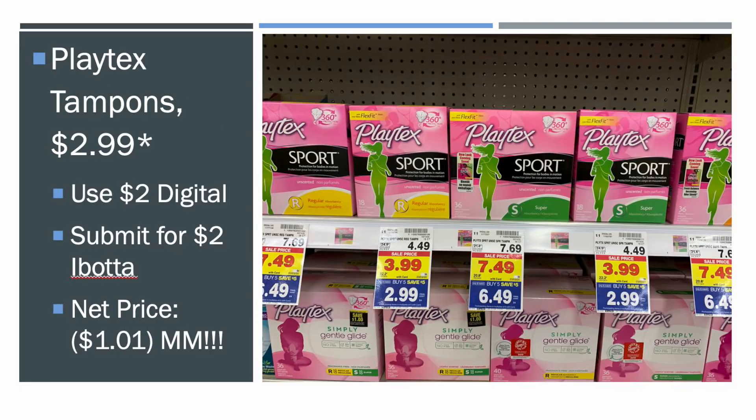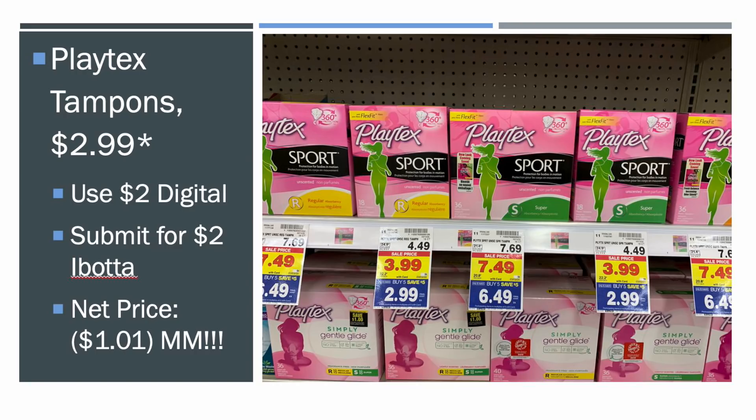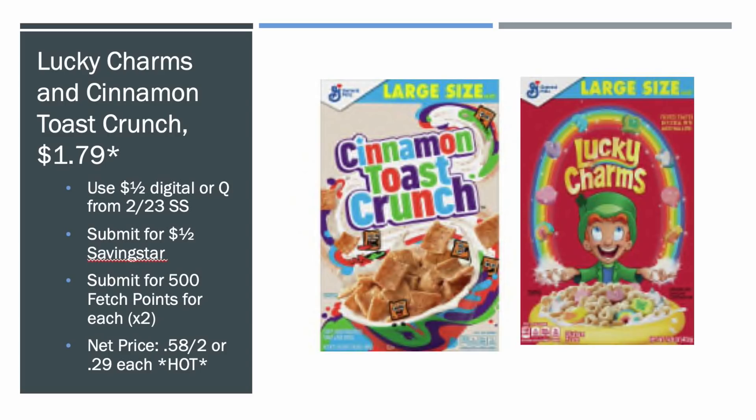They've also got the Playtex tampons for $2.99. There's a $2 off digital coupon you can load to your card, and there's a $2 Ibotta rebate. So you're going to make a dollar and one cent to take these tampons out of the store. Wouldn't be a week without toothpaste and feminine products — but now we're going to start diving into the food deals.